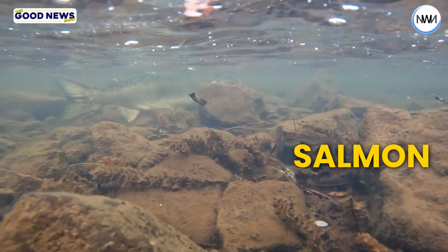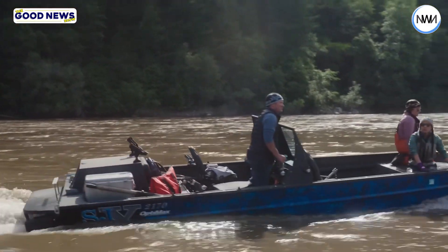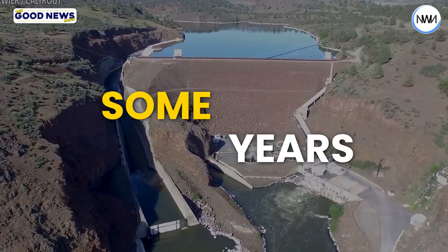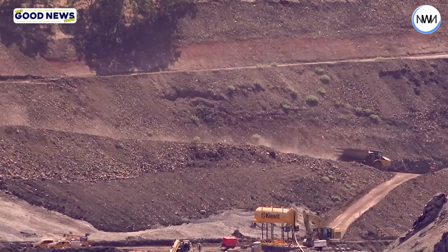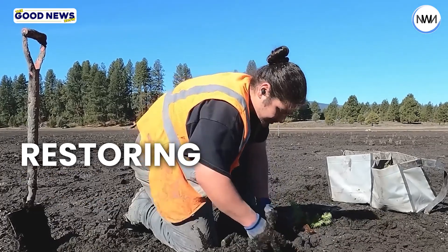Now, salmon and other species can thrive again, and it also helps restore an important resource for tribal communities that depend on the river for survival. However, it will take some years for the ecosystems affected by the dams to fully recover. But intent, action, and impact are the real game changers in restoring our environment.